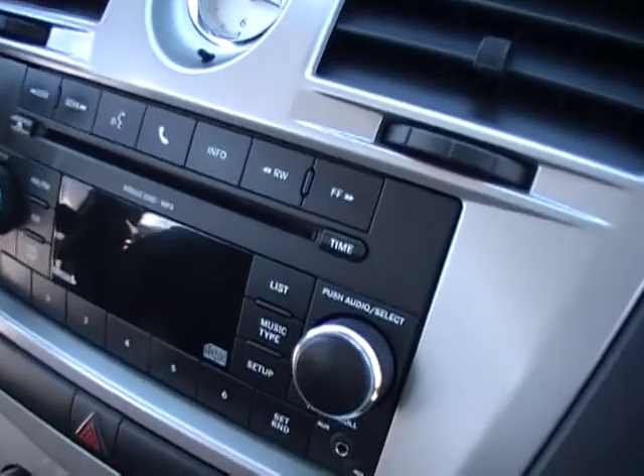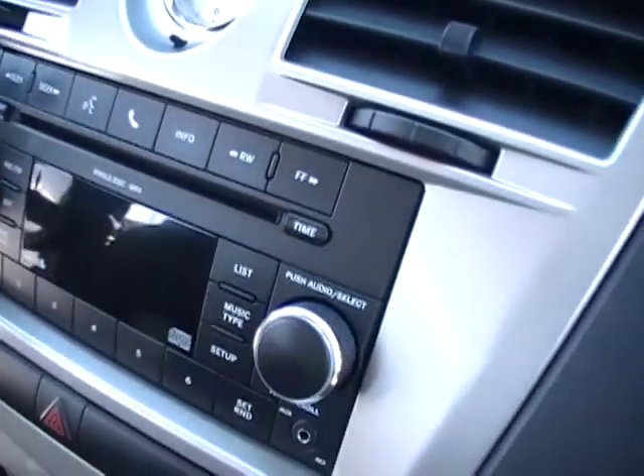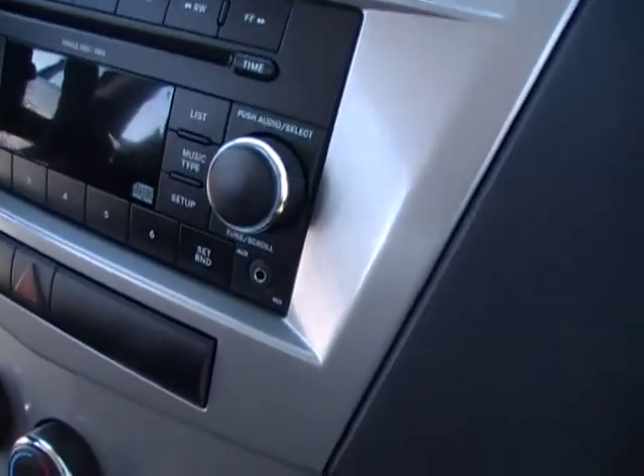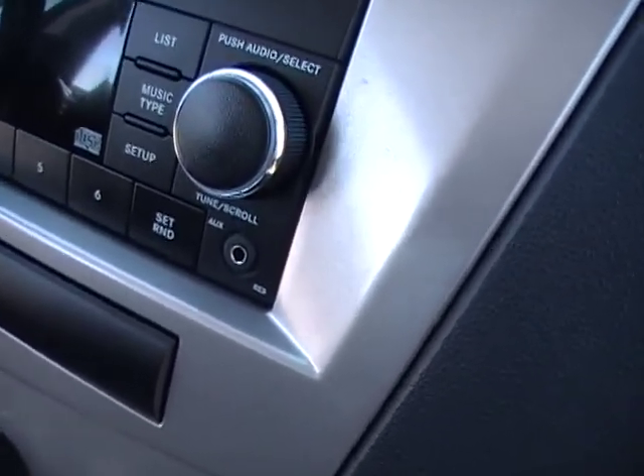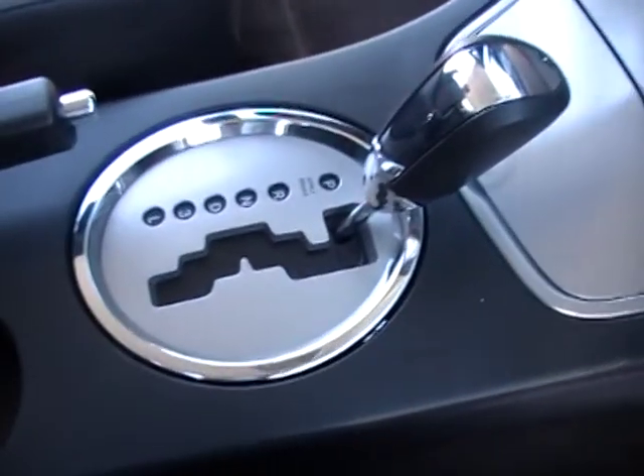CD player with MP3 capability means if you burn your own CDs you're gonna get about 70 or 80 songs — almost like having a multi-disc CD player. There's your auxiliary plug. It is an automatic.